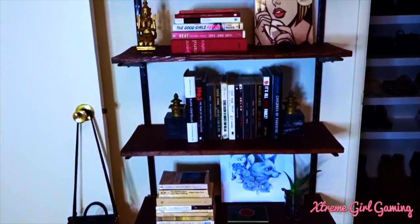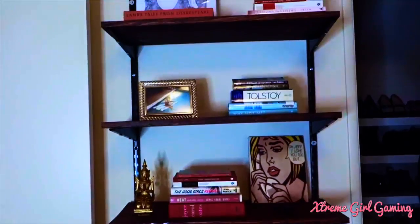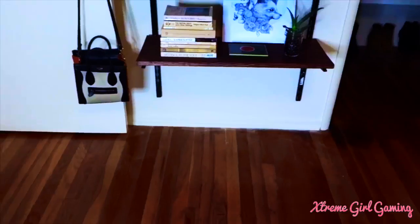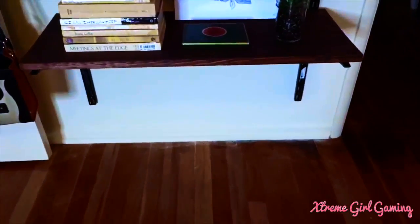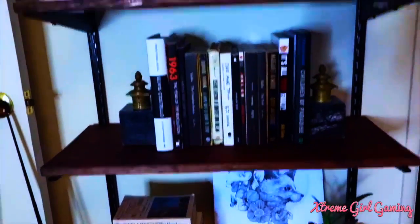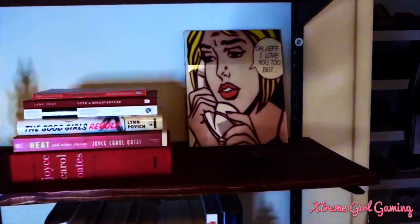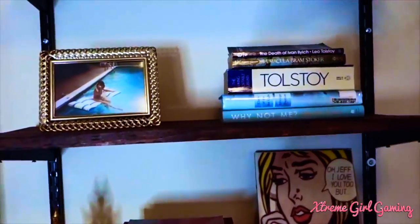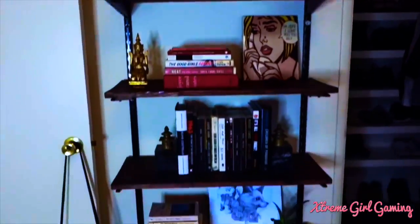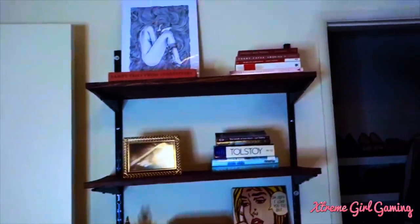Over here I got my shelving unit, which I actually made myself. I got the wood cut, I sanded it, I stained it, and then I put up the brackets. Every shelf kind of has a theme — this one's very green and nature-y, I got black, red, kind of a girly section, and this one's going to be very ocean and blue. I just thought it would be cool to make each section have a theme. That's where I keep all my books and stuff like that.